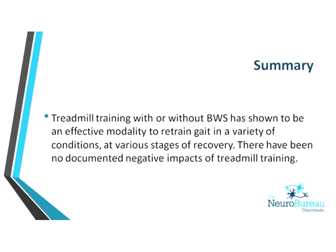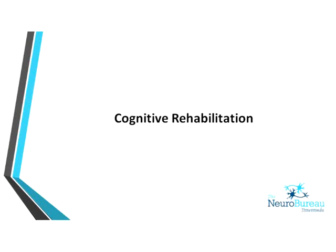In summary, treadmill training, with or without body weight support, has shown to be an effective modality to retrain gait in a variety of conditions at various stages of recovery, and there appear to be no negative impacts of treadmill training. I'll now hand over to Jane, who will continue to talk about cognitive rehabilitation and hypertonicity management.